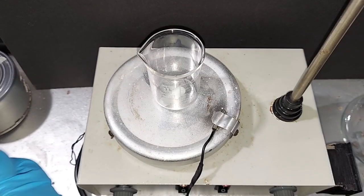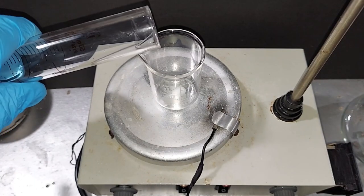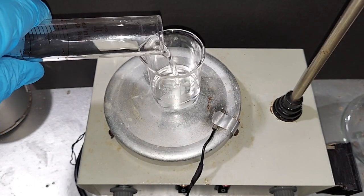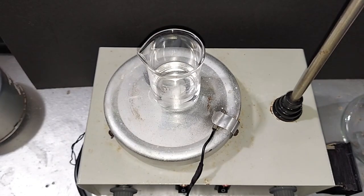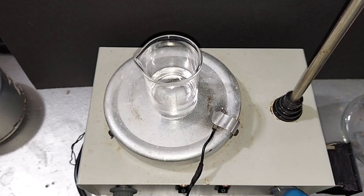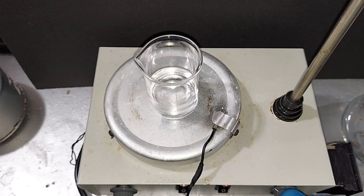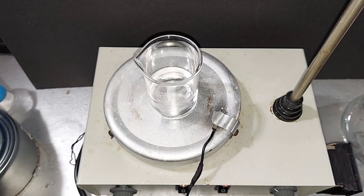First thing we're going to do is pour in the 20 milliliters of nitric acid. Turn on the magnetic stirrer pretty low. Let me get that centered better. And now we're going to add our 5 grams of silver nitrate.